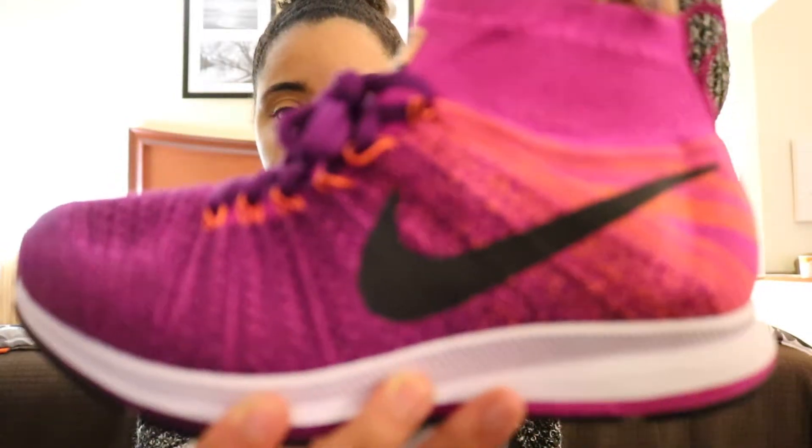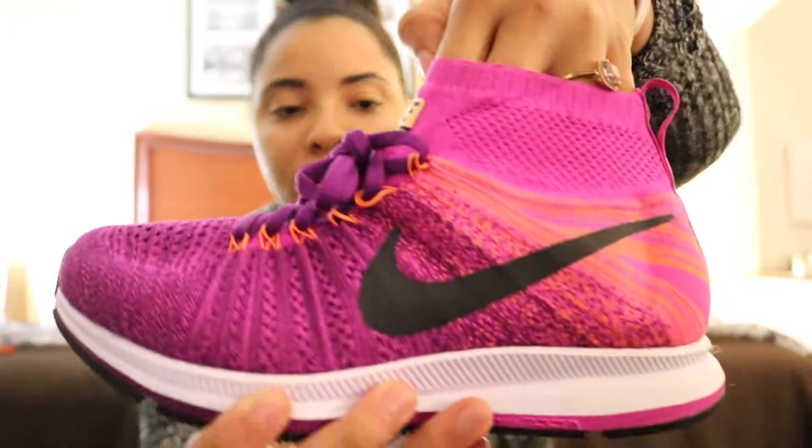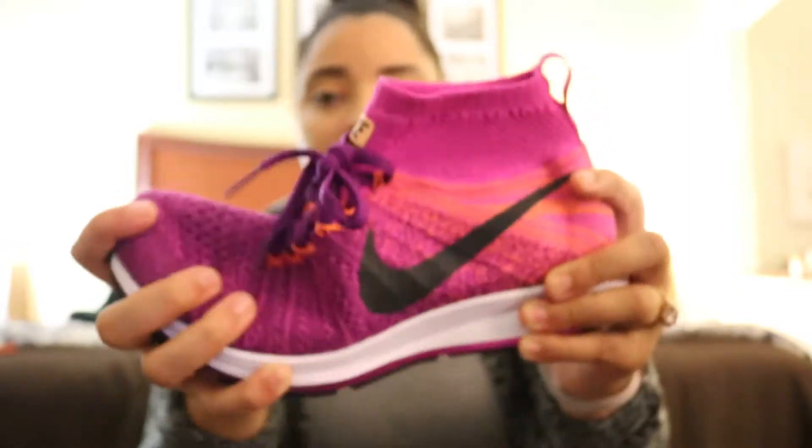Here's a quick little overview of them. Oh my gosh, just look at these — they are beautiful, so freaking beautiful. There's the bottom of them. Look how flexible they are! Guys, I could run a half marathon in these babies.